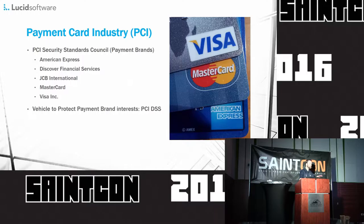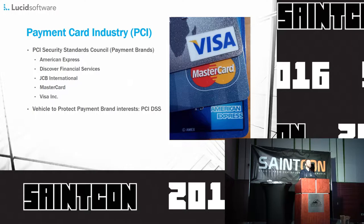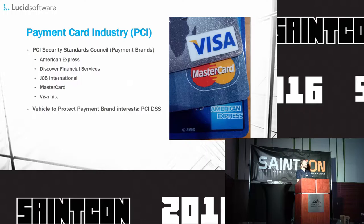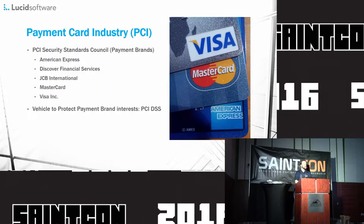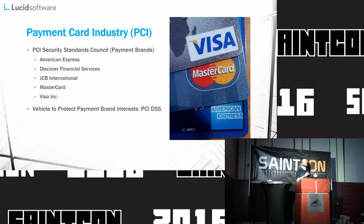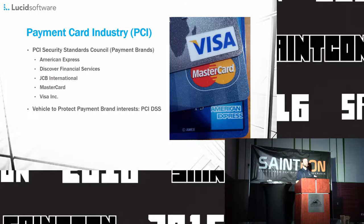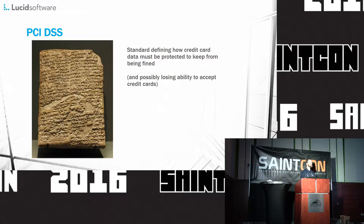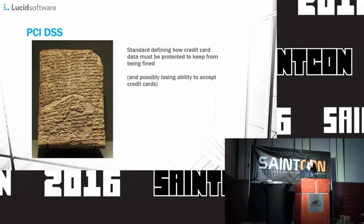PCI stands for Payment Card Industry, and it is basically a collection of very large credit card companies, all of whom have a vested interest in keeping yours and my credit card data secure, because anytime it's not secure, they typically end up paying out of their own pockets. In turn, they end up raising merchant fees and interest rates, so it trickles down to all of us. They elect a set of individuals to make up this PCI council, which basically defines policy for anybody who's going to have anything to do with credit card data.